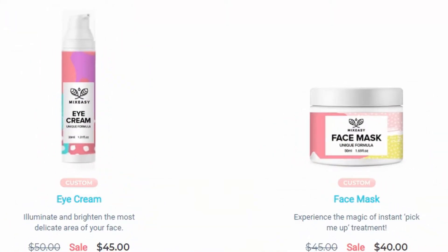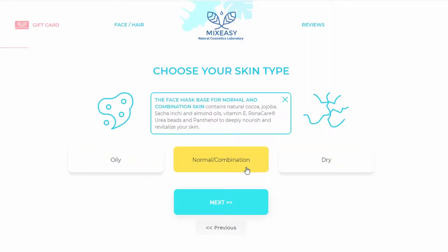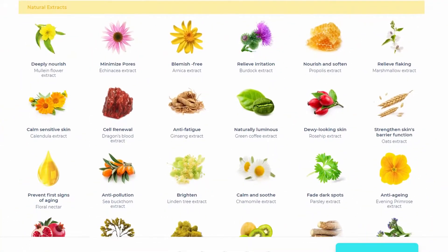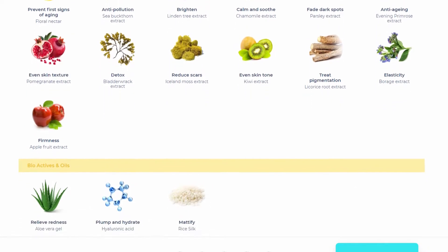The two products I picked out were their face mask and eye cream. For the face mask, I started off by choosing my skin type — I chose the normal/combination option because my skin usually sits in that area these days. I also have acne-prone skin, dark spots, and acne scarring. I've also dealt with sensitivity in the past, and I'm getting older so there's a lot going on. From here you can choose up to five natural ingredients to customize your skincare.